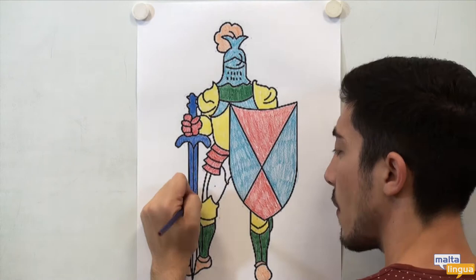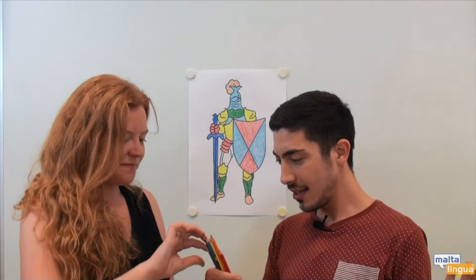Blue. Almost done. What's left? Indigo. Almost done. And finally? Violet.